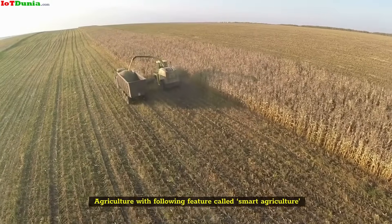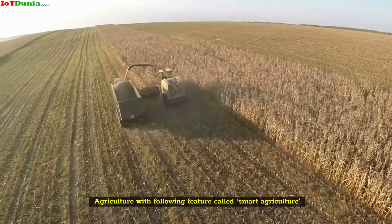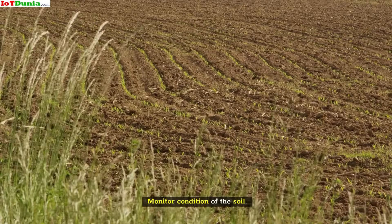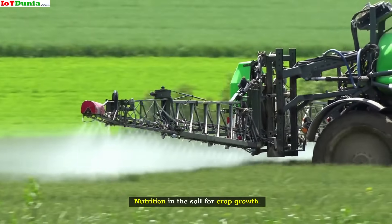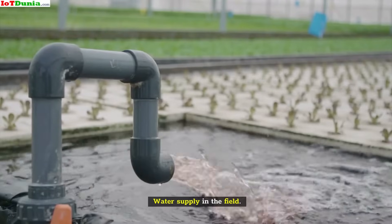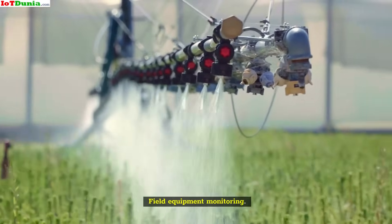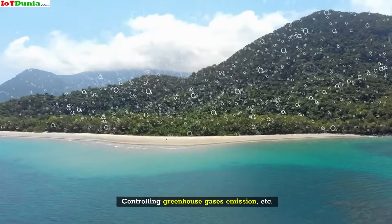Agriculture with the following features is called smart agriculture: crop health monitoring, monitoring condition of the soil, nutrition in the soil for crop growth, water supply in the field, field equipment monitoring, and controlling greenhouse gas emissions.